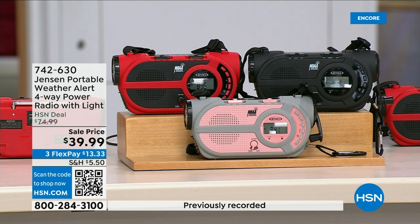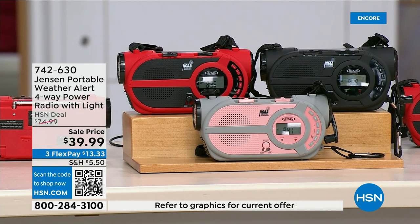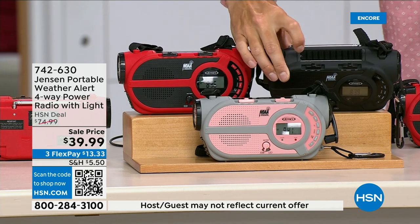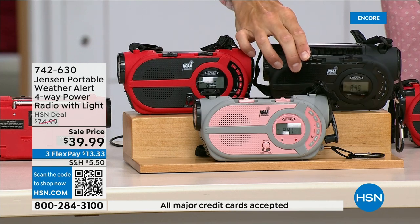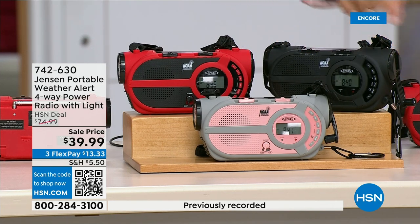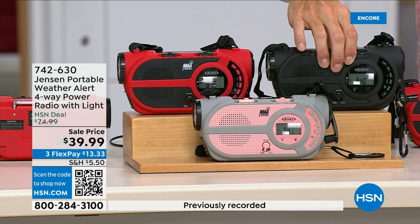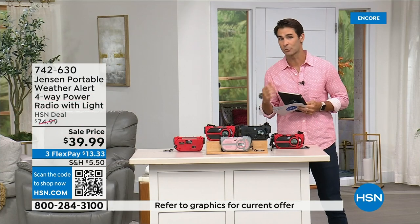There are seven designated weather channels on here so you can always stay up to date. You can put three double-A batteries in here, or there's a solar panel on top — I'll tip this to show you. You can also run it off solar power. Even better — there's a crank on the side to power up the internal battery. You're completely off the grid. It's from Jensen, a brand we all know.